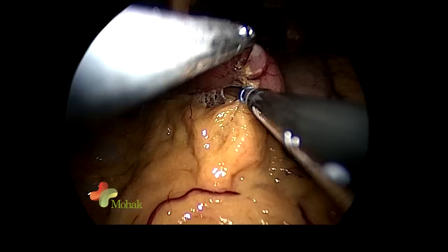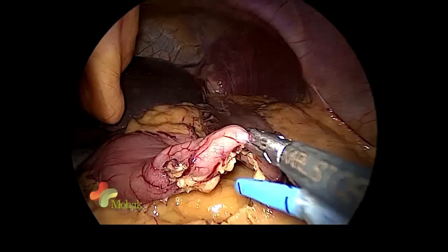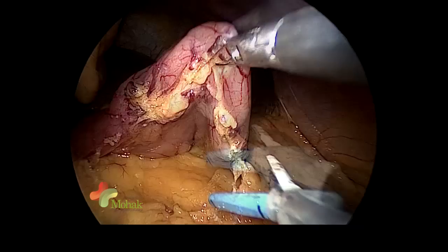The first part of the procedure, the sleeve gastrectomy, is being performed by me — I am Dr. Mohit Bhandari, the bariatric surgeon here at Mohak Hospital. As you can see, we are mobilizing the greater curvature of the stomach. We have already done a very clean entry inside the lesser sac and now we are mobilizing the stomach using a very special device known as the LigaSure Advance.